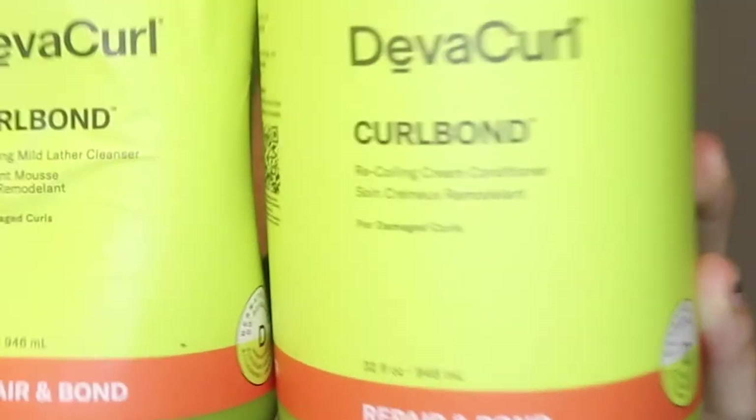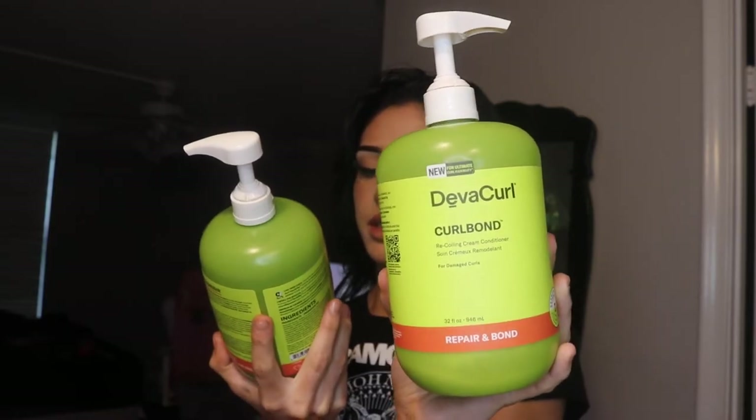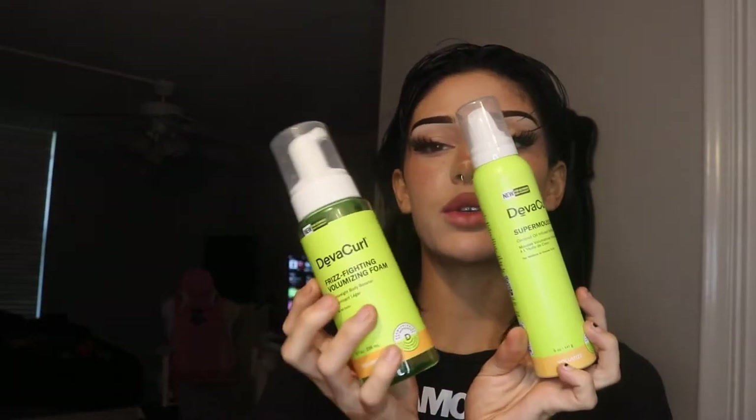Let's get started with what I use for washing and conditioning. I use the Curl Bond Recoiling mild lather cleanser by DevaCurl. This is like a primer, so I'm going to use a little bit of this first — the Flex Factor — and then the Super Cream. This is the gel I use — I have the big bottle — the Supreme Defining Gel. Then I finish off with either some mousse or some foaming. This is not sponsored, I just really love all their products.